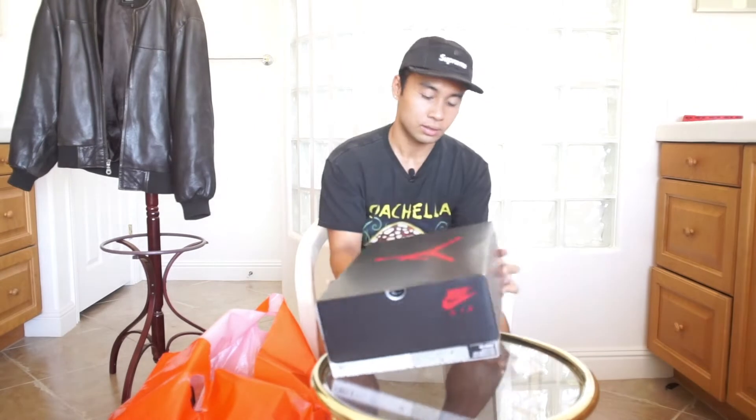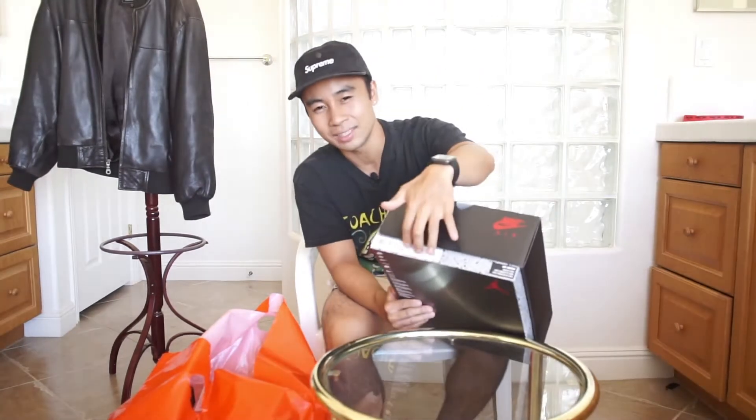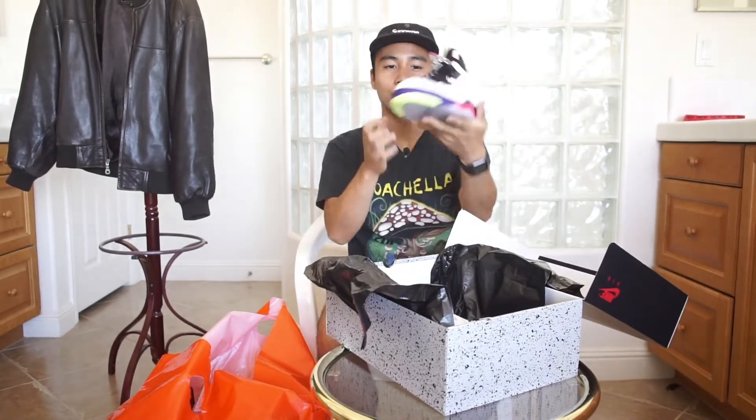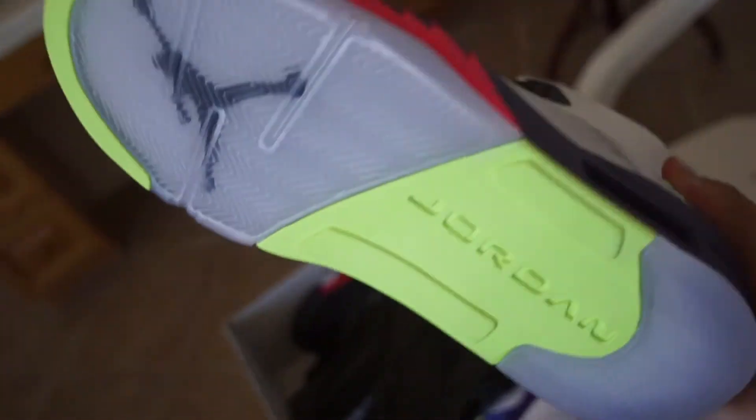I just happened to be right there — so lucky. The box looked different, like a cement-type box with a lid, unlike anything else at the outlet at the time, so I was like, 'That's gotta be something different — maybe a retro.' I go to check them out and lo and behold, man — a return.